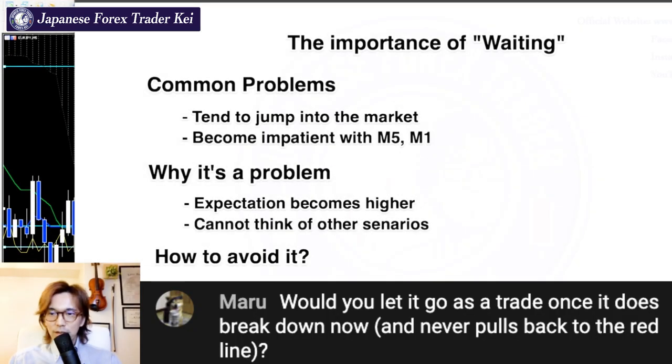Maru-san, would you let it go as a trade once it does break down? Maru-san said never pull back the red line.